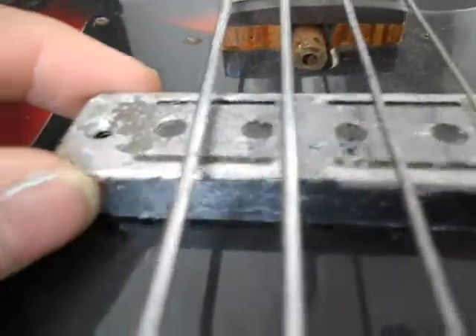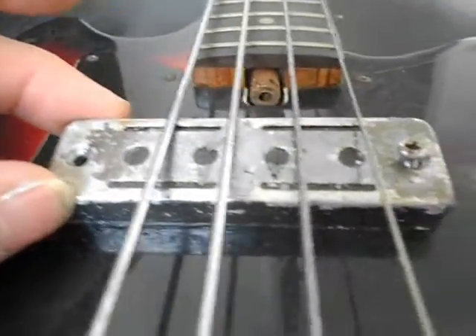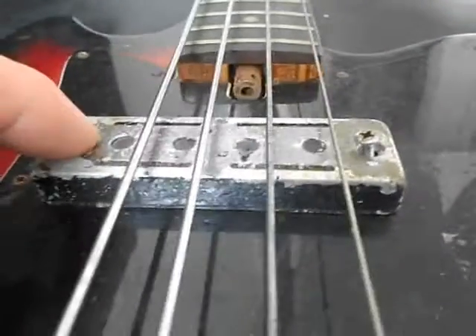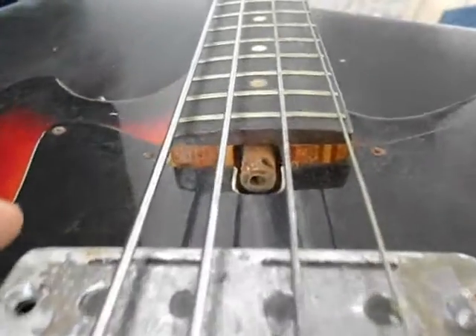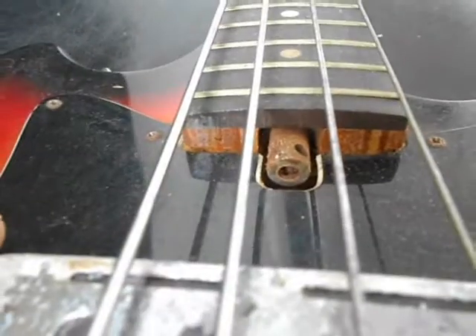The chroming on this pickup is terrible — it's completely flaked. This again was not really addressed. There's a very rusty truss rod adjustment nut.